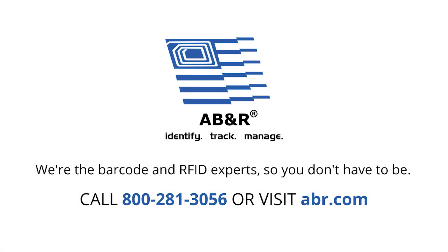Use our experience as your competitive advantage. At AB&R, we're the barcode and RFID experts, so you don't have to be.